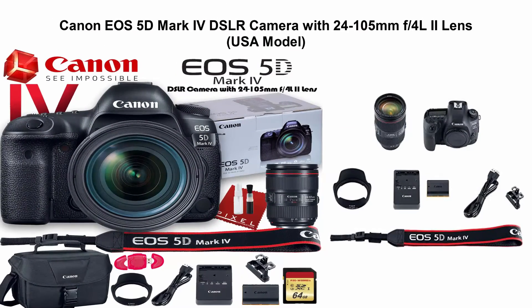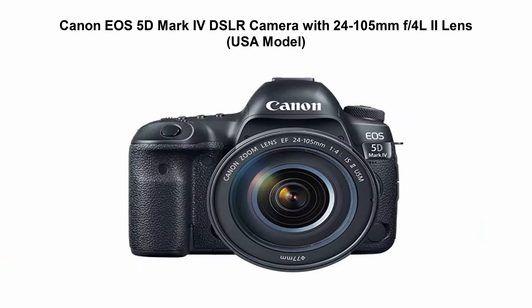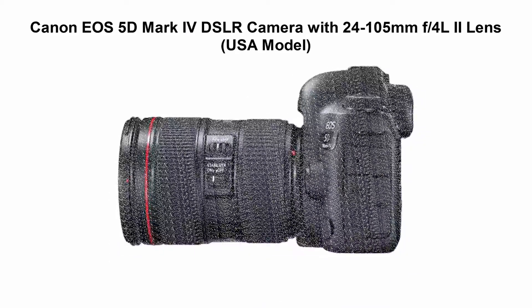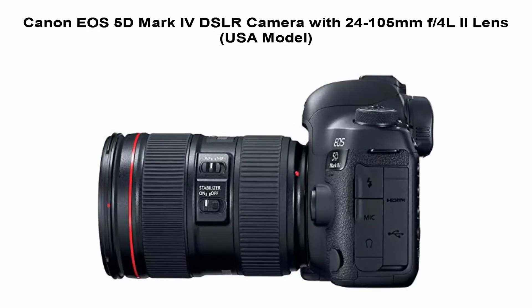Canon EOS 5D Mark IV DSLR Camera with 24-105mm f/4L II Lens, USA Model. Pixel Connection is a fully authorized Canon dealer. All items come with a full Canon USA Warranty.